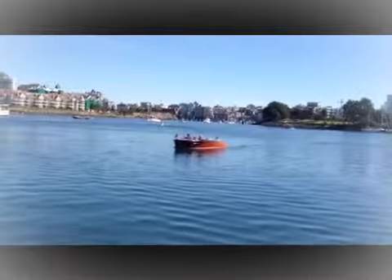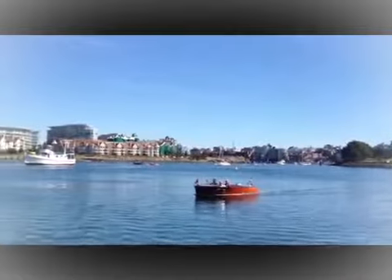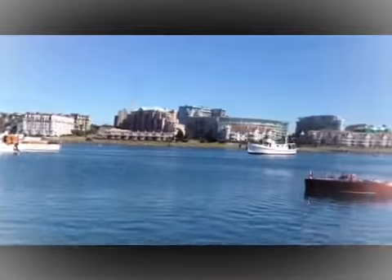Here's one of my favorites, a little Chris Craft runabout. Beautiful. In the fifties, there's the odd plastic boat sneaking in.